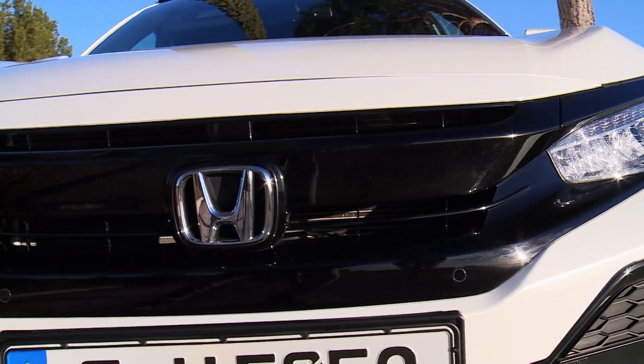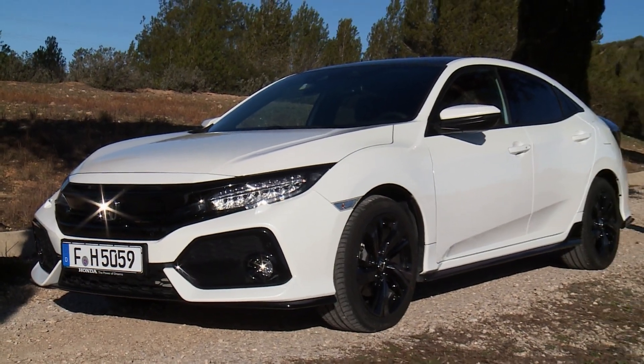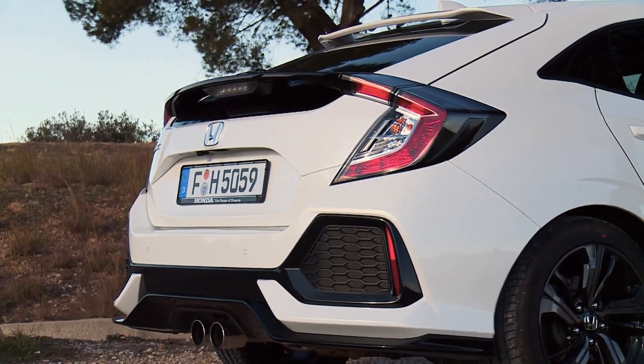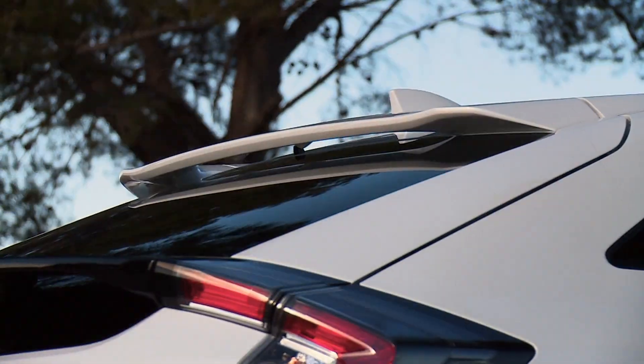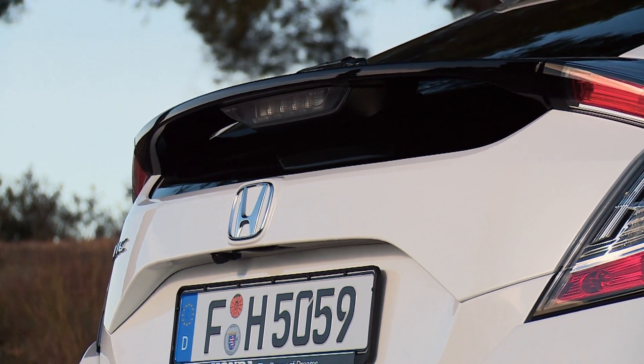In front, larger air intakes in chrome or piano black, with wings sweeping over the headlights, give the model a leaner, meaner look. In back, exhausts with rear diffusers and not one, but two spoilers give the Civic the feel and sound of power.